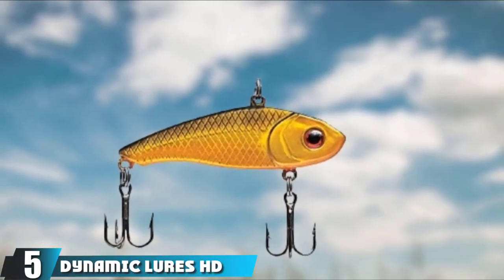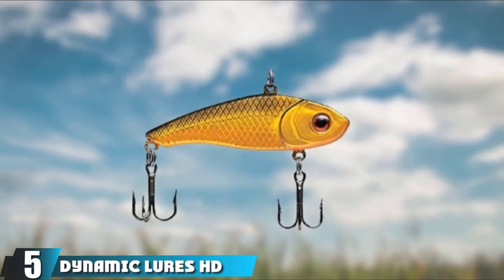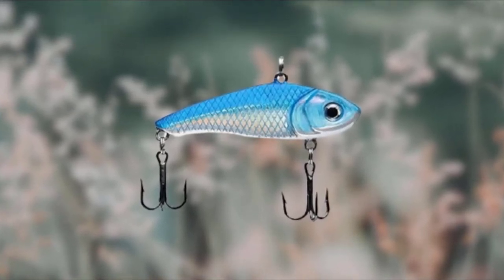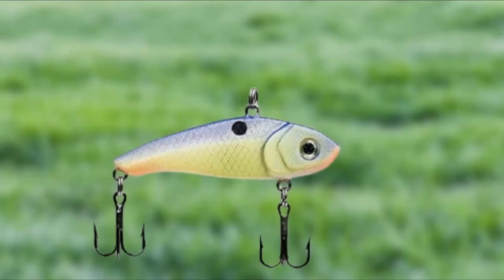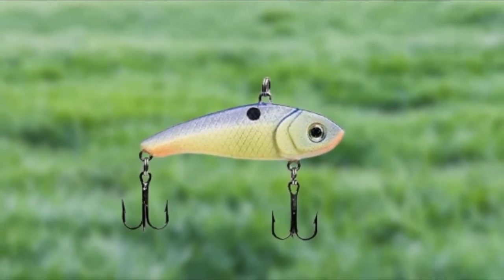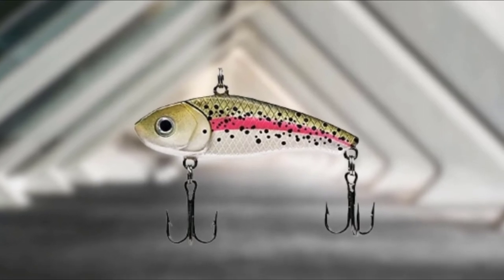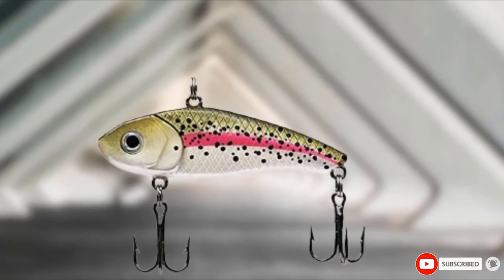The number 5 position is dominated by Dynamic Lures HD. This is a great-looking fishing lure from Dynamic Lures which comes in a range of nine different colors, so you'll be able to match your lure with the type of fish you want to catch. Its hollow construction gives the lure a great balance, producing the sound and action that will trick fish into coming to your lure. Despite its hollow construction, the lure has a rapid and responsive sinking action so it will be getting to work in no time. It has two triple hooks on the front and back and is brilliant for catching bass, trout, walleye, and carp.